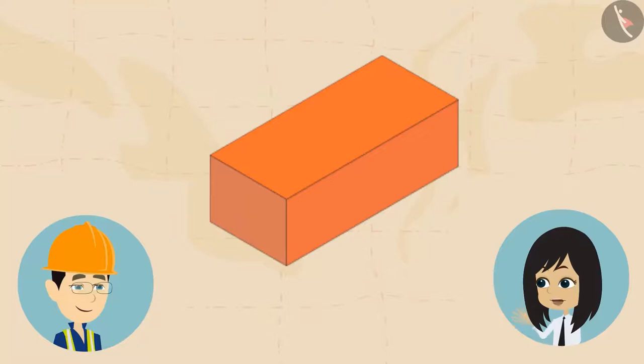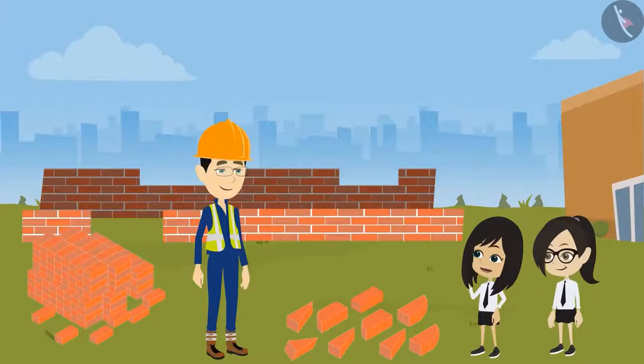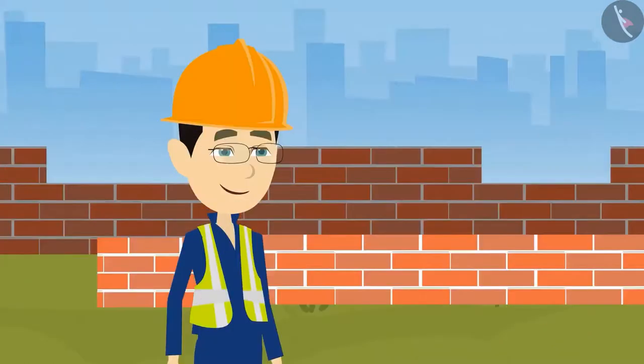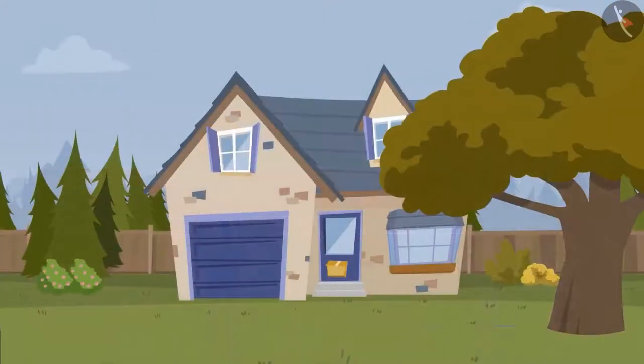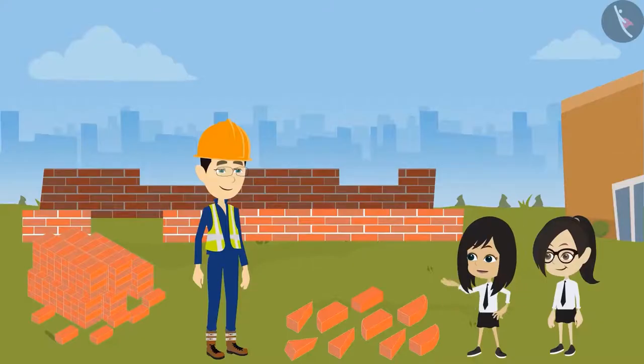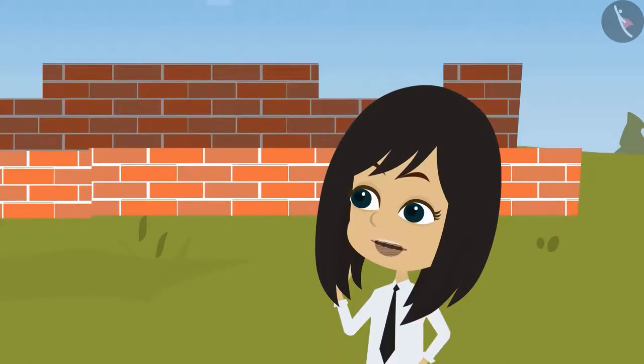That means bricks are only available in cuboid shape. Yes. Sir, I have a question too. You told us that our house is made up of bricks, but I can't see bricks anywhere in the house. So does that mean my house is built of some other material and not of bricks?